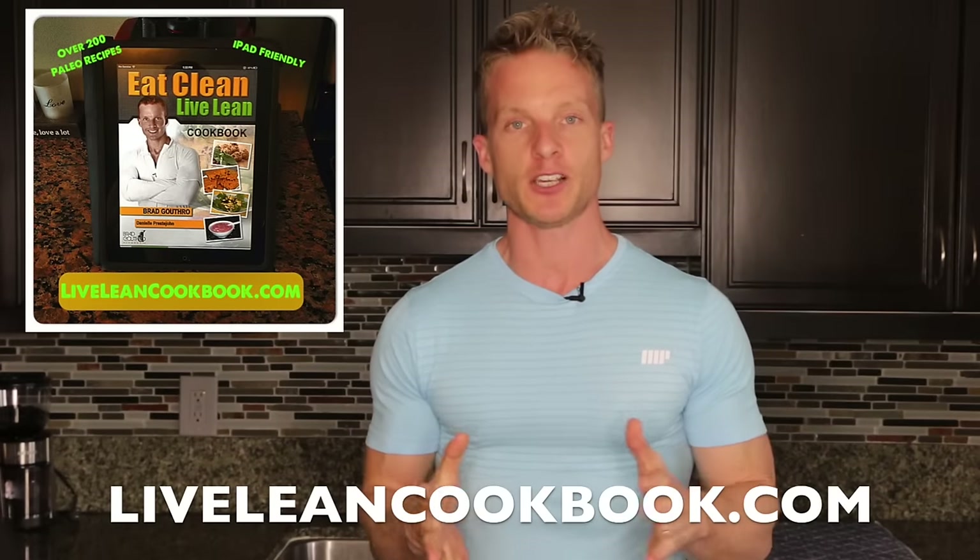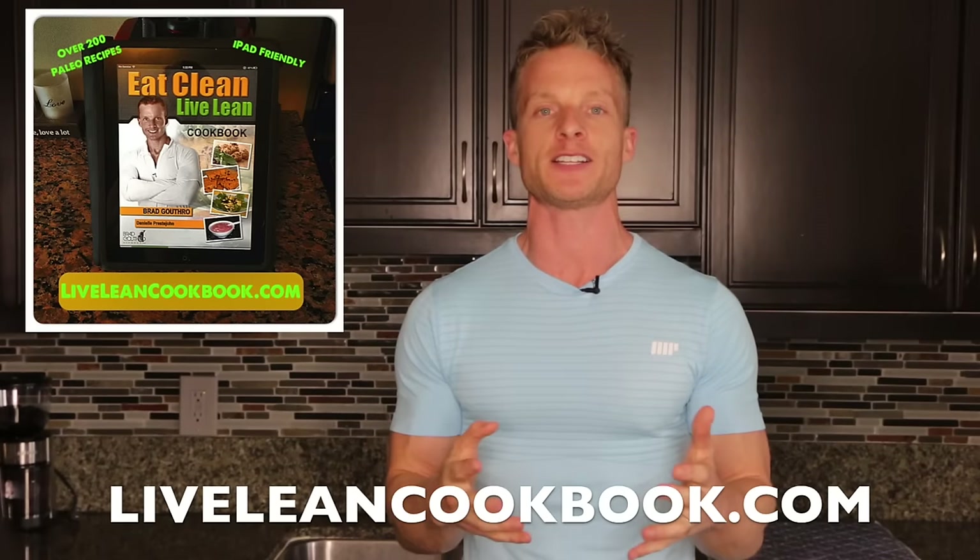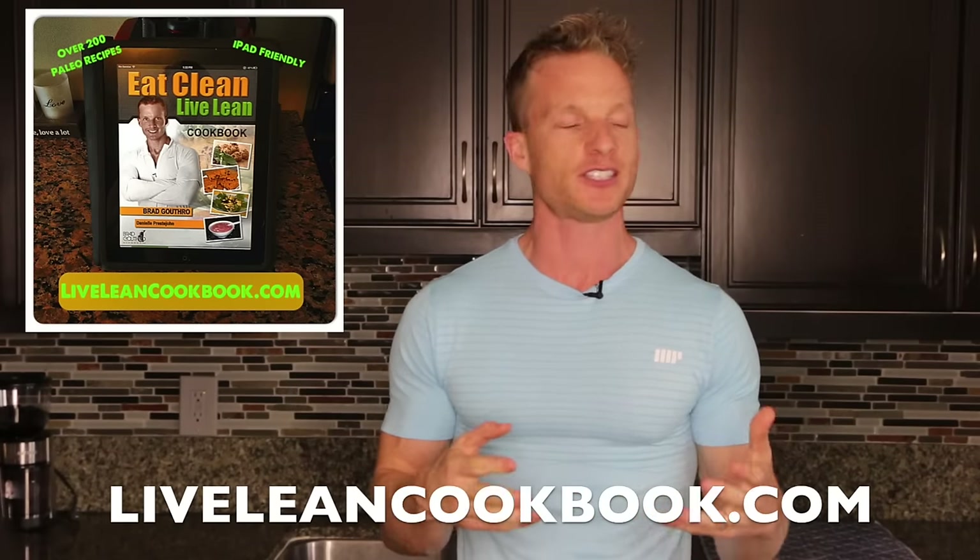I eat cookies every week, but the difference is I make them on my own, or Jessica makes them, or my mother-in-law makes them. In my Eat Clean Live Lean Cookbook, there are over 200 quick, healthy, easy, and affordable recipes, including many baked goods that are freaking delicious. It's time to take control back of the ingredients you're fueling your body with. Start looking at the ingredients list before you put it in your body. Thanks for watching, and keep living lean.